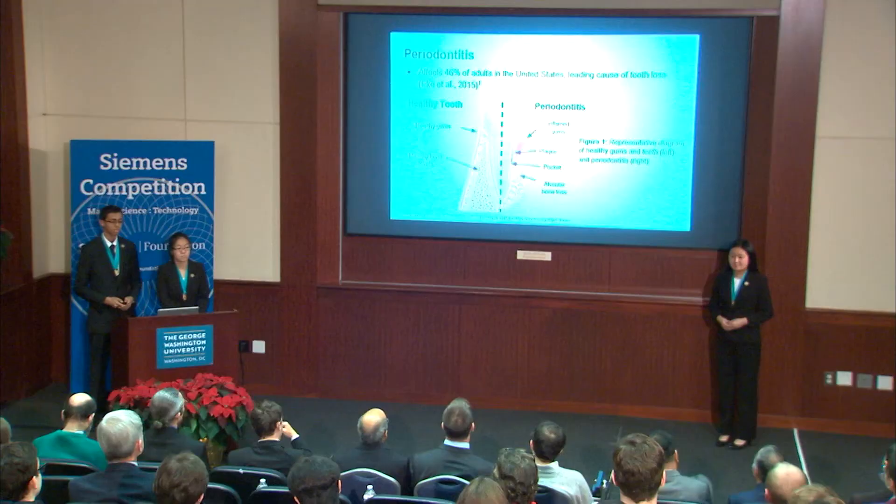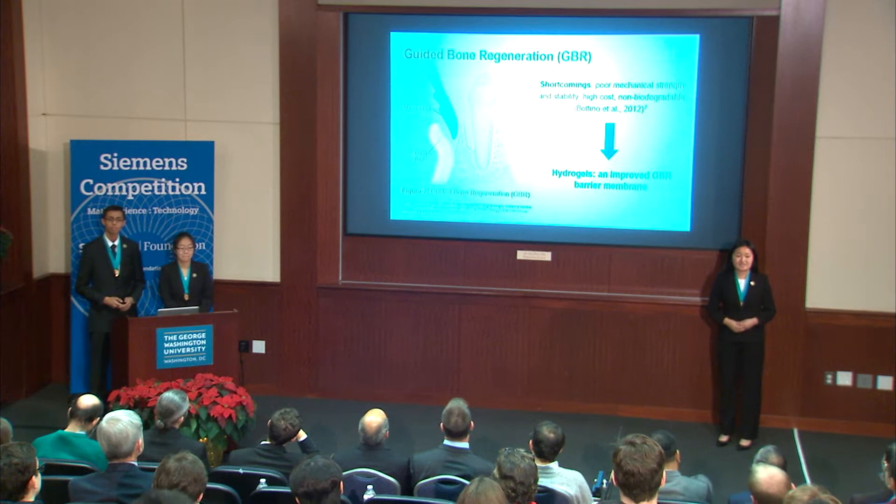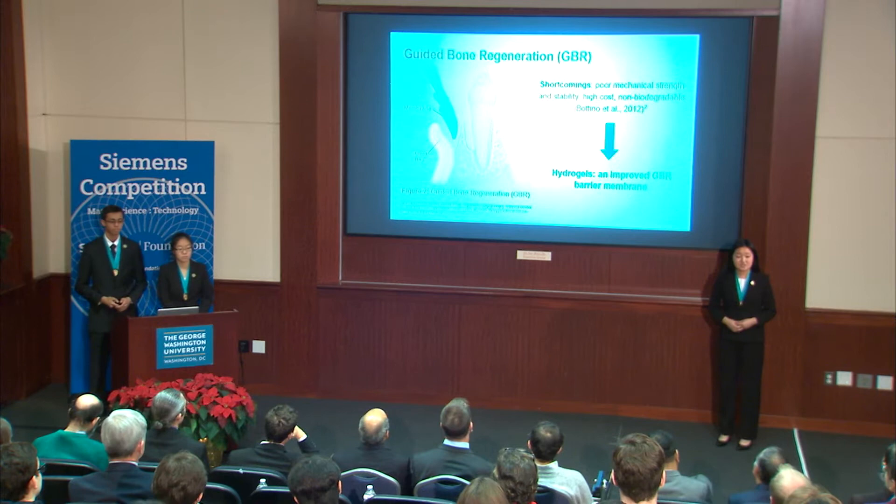Periodontitis remains a highly critical dental health issue today, affecting 46% of adults in the United States. It occurs when the gum becomes infected due to dental plaque organisms, and can lead to irreparable loss of the supporting alveolar bone if left untreated. If measures are not taken, patients are often forced to get either dental implants or osteoinduction procedures, both of which are highly painful and invasive.